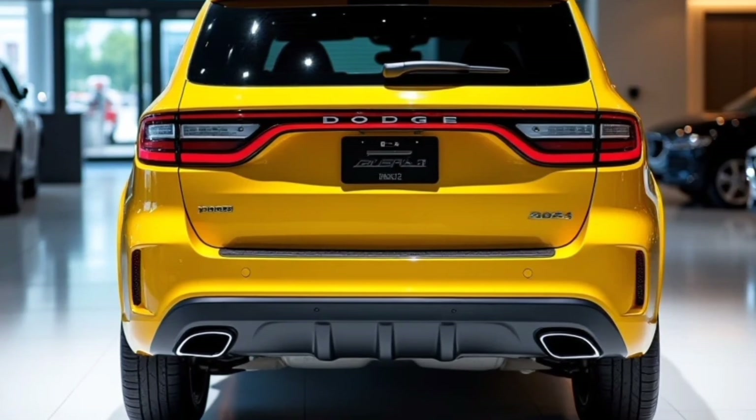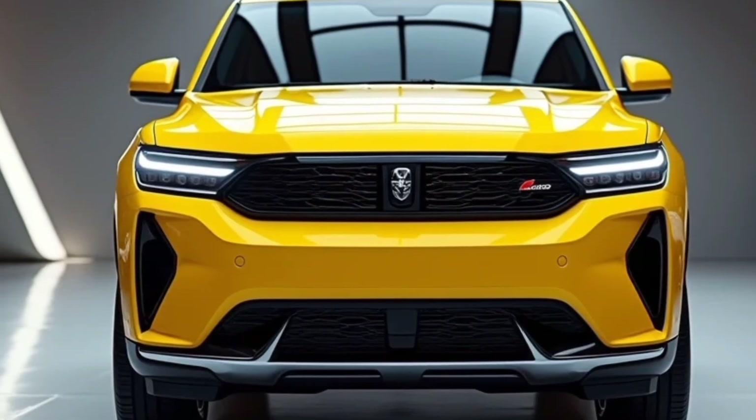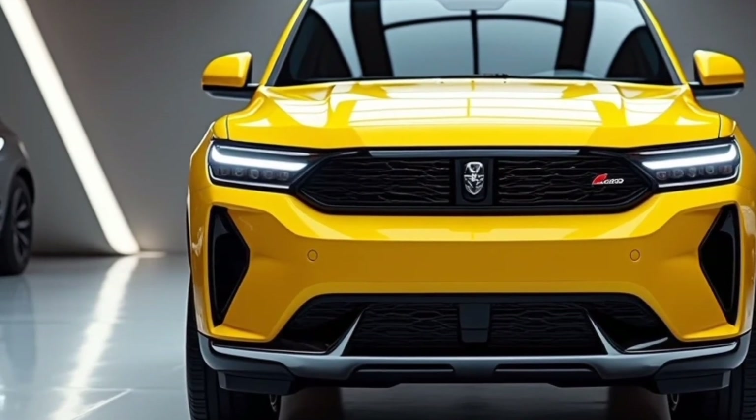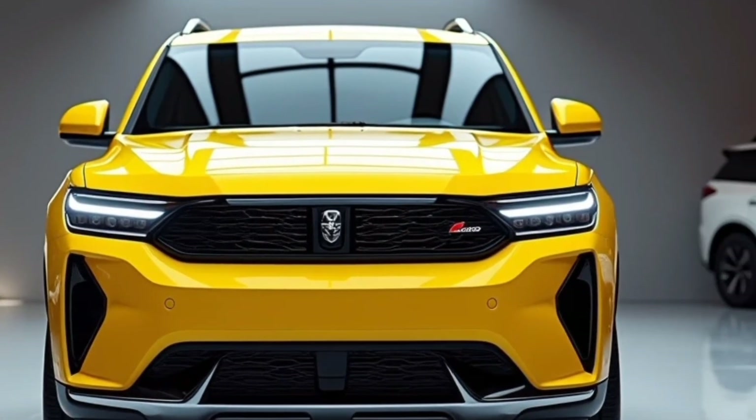The exterior colors for the 2025 Journey range from classic black and white to bold options like Inferno Red and Granite Gray. Each color option emphasizes different aspects of the SUV's character, letting owners choose a look that matches their style.